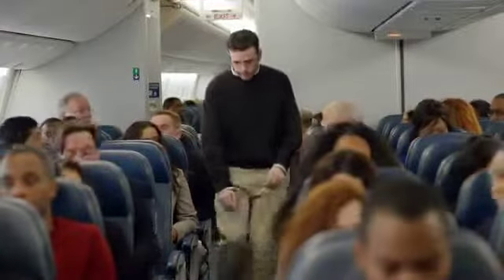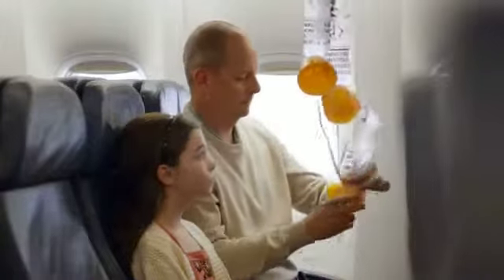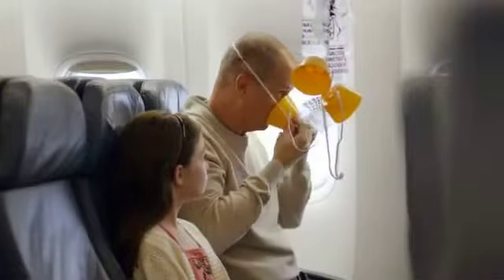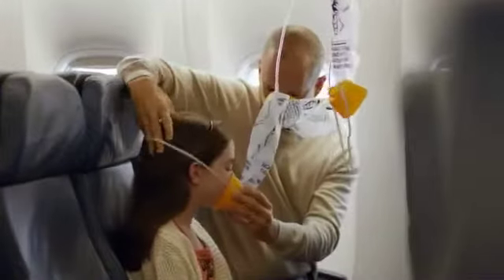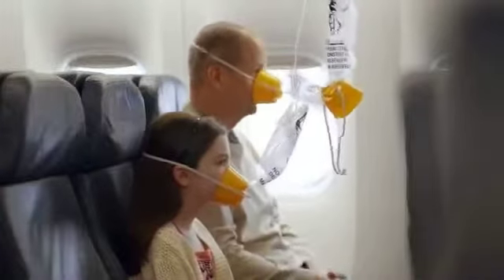It's unlikely, but if cabin pressure changes, the panels above your seat will open, revealing oxygen masks. If this happens, reach up and pull a mask towards you until the tube is fully extended. Place the mask over your nose and mouth. Slip the elastic strap over your head and adjust the mask if necessary. Breathe normally and note that oxygen is flowing, so don't worry if the bag doesn't inflate. Be sure to adjust your own mask before helping others.